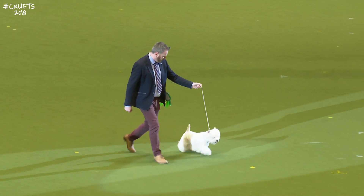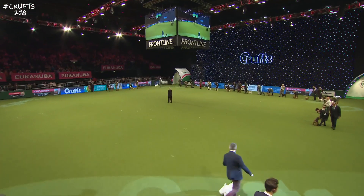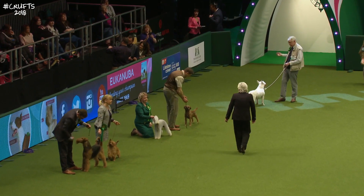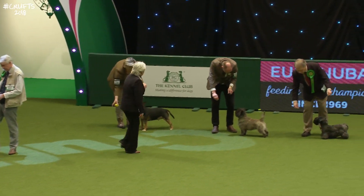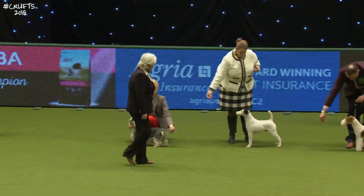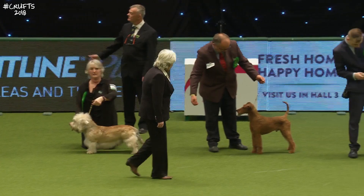I shall now hand you over to Jonathan Daltrey, who along with Graham Hill will take you through the main judging of this Terrier group. Welcome once again to Xena. Xena is crossing the ring now to take a closer look at the best-of-breed winners sent through by all the breed judges in the rings throughout the halls here at the National Exhibition Centre. She's taking in general outline and balance, looking for breed type, matching each in her head with the breed standards she knows so well.